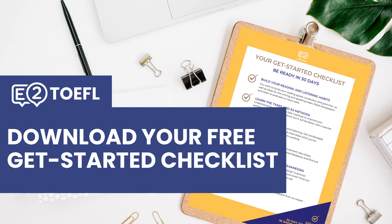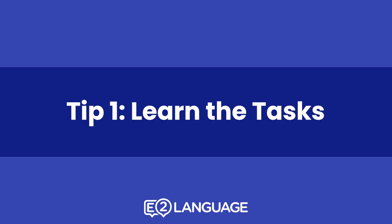We're going to go through a lot of detail in this video about how best to prepare for TOEFL. If you want that in a PDF downloadable form, in the description below you can click the link for the Get Started checklist. Let's start with tip number one: learn the tasks.